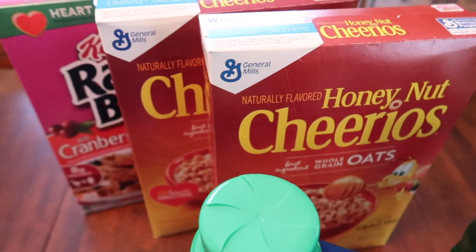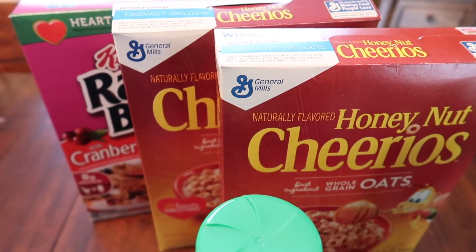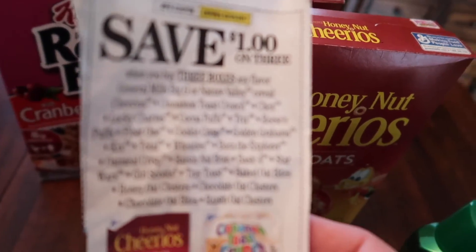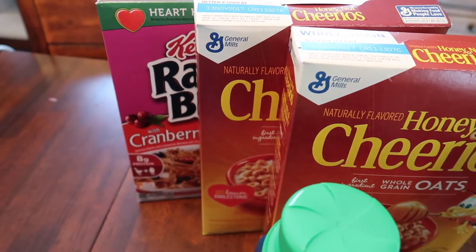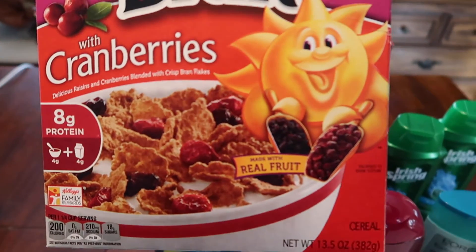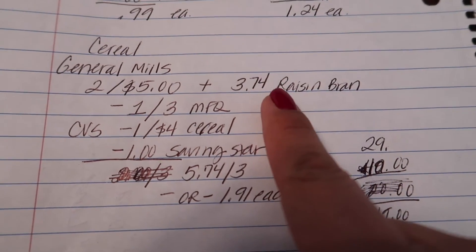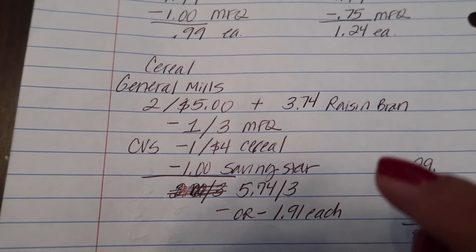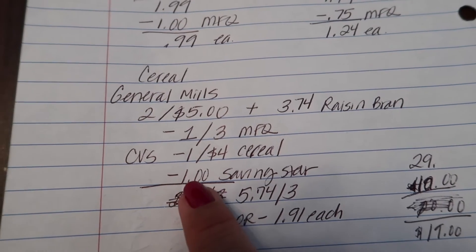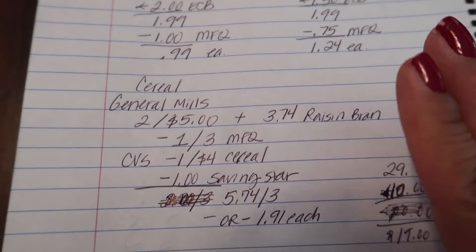The last deal was on General Mills cereals. A lot of these are on sale two for $5, but be careful — if you buy a third one to use the 'save $1 off three' coupon, that third cereal will be regular price. I wanted to try the Raisin Bran with cranberries — I've never seen it before. So two cereals were two for $5, and the Raisin Bran was $3.74. I used a $1 off three manufactured coupon, a CVS app coupon for another dollar off, and a Saving Star dollar off. Basically it came to $5.74 for three, or $1.91 each.